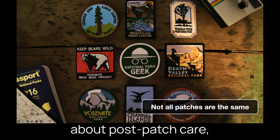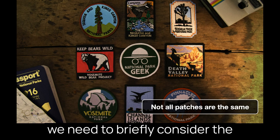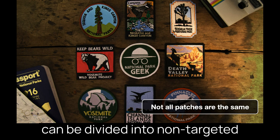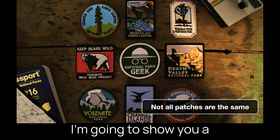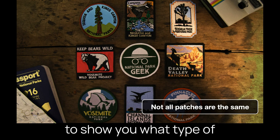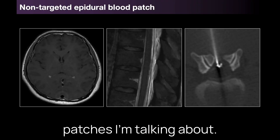But to be able to talk about post-patch care we need to briefly consider the different types of patches we're talking about. Broadly these can be divided into non-targeted and targeted patches, and I'm going to show you a couple of imaging examples — I had to sneak them in there — to show you what type of patches I'm talking about.